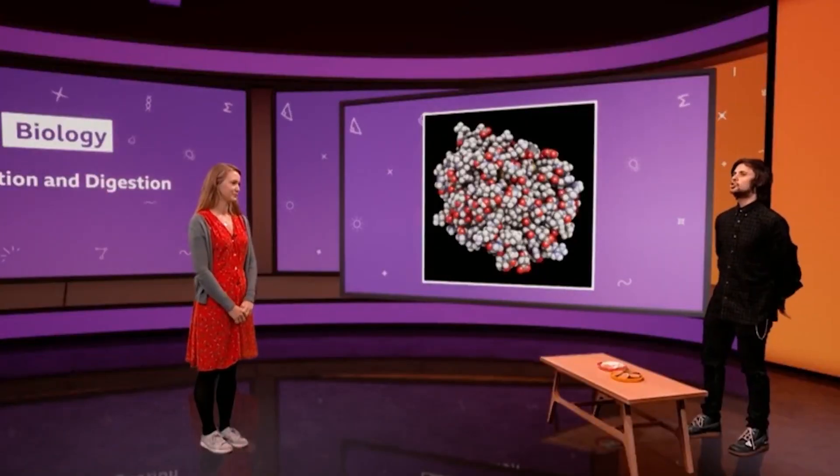Why does everything we eat need to be broken down? What's the point? We eat food to get the energy and nutrients that our bodies need. If we didn't have enzymes, the molecules of food would be too big to pass into our bloodstream and travel around the body to where they need to be. So carbohydrase, protease, and lipase — the three main types of digestive enzymes — are vital to make our bodies work.